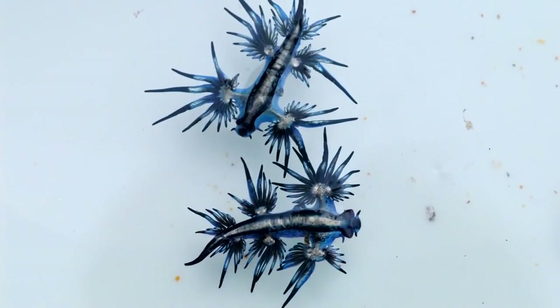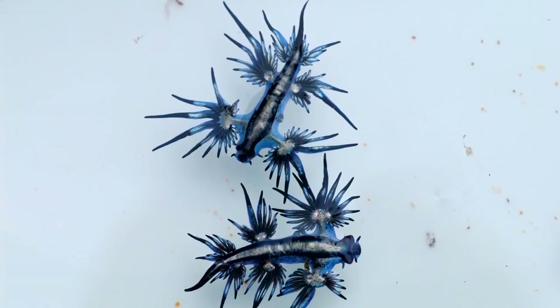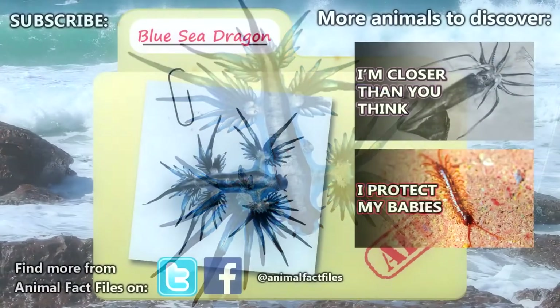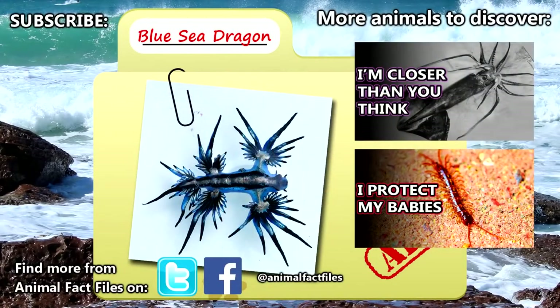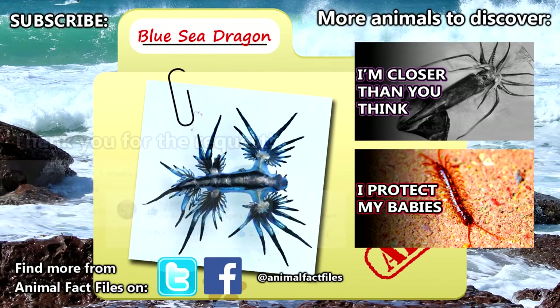Their eggs hatch about three days later. There's not really much information on the life history of blue sea dragons, and most reproduction information is from work done in labs, so there's still more to learn. For more facts on blue sea dragons, check out the links in the description. Thank you to Shweta Zakhar and Twisted Bonnie for today's request. Give a thumbs up if you learned something new today, and thank you for watching Animal Fact Files. See you next time.